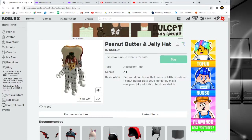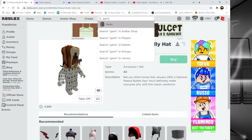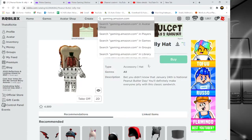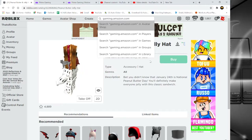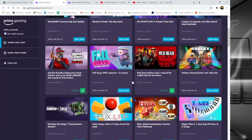So what you want to do is open a new tab and search this up: gaming.amazon.com. I'm going to have the link in the description of the video, all the way at the bottom. After you do that, it should bring you to this page right here.